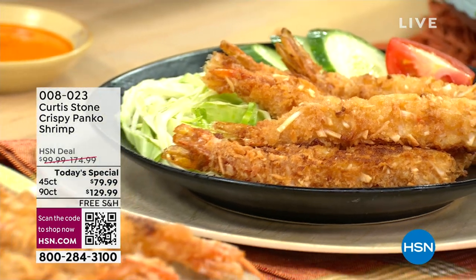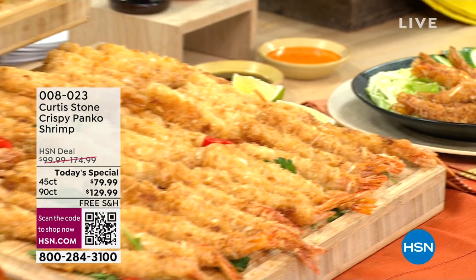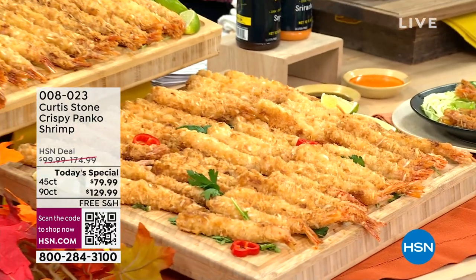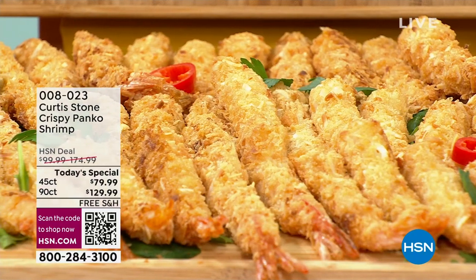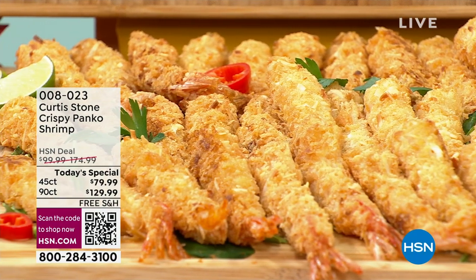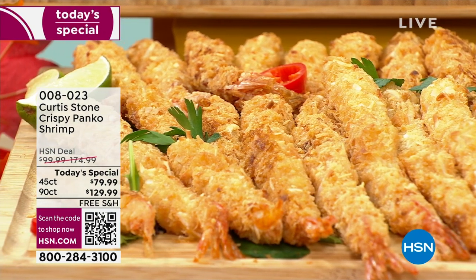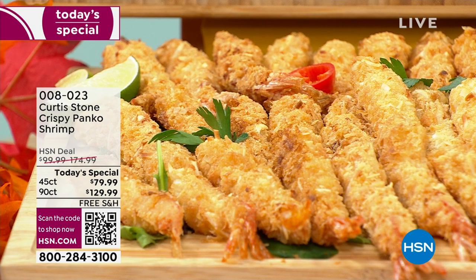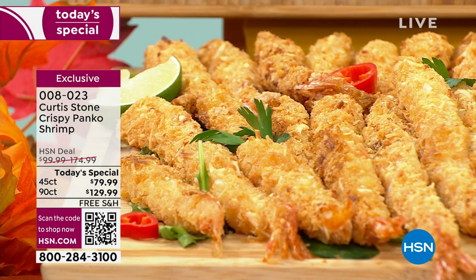It's lunchtime on the east coast and wouldn't it be so great if you had this amazing panko style or coconut style crusted shrimp right now - you could eat one after another, or put it on top of a salad, over noodles, however you choose. All brought to us by Michelin-starred chef, restaurateur, author, entrepreneur, television star.